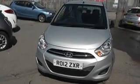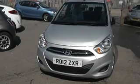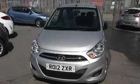Thanks to Dieselway West's Garage, here we have a Hyundai i10 1.2 Classic. Pre-registered vehicles to save yourself hundreds of pounds on the manufacturer's list price.